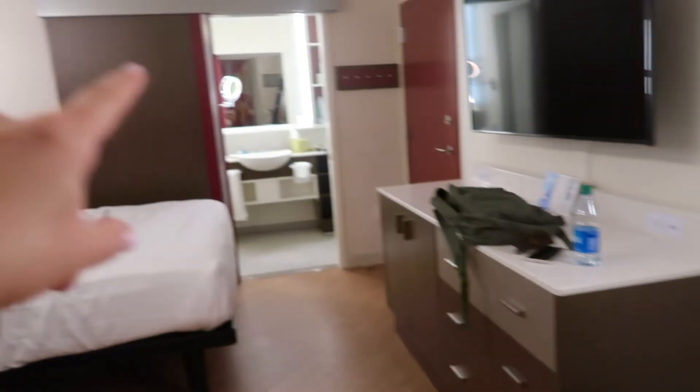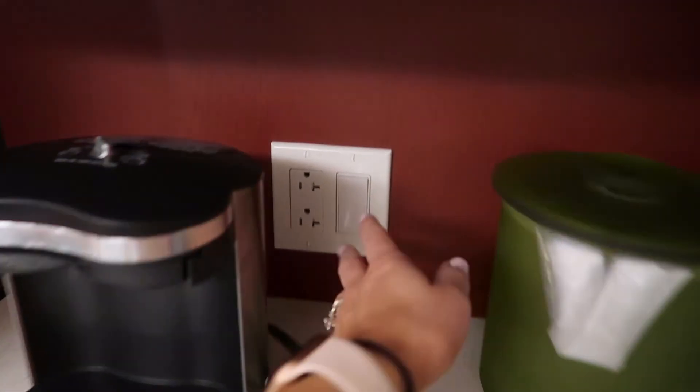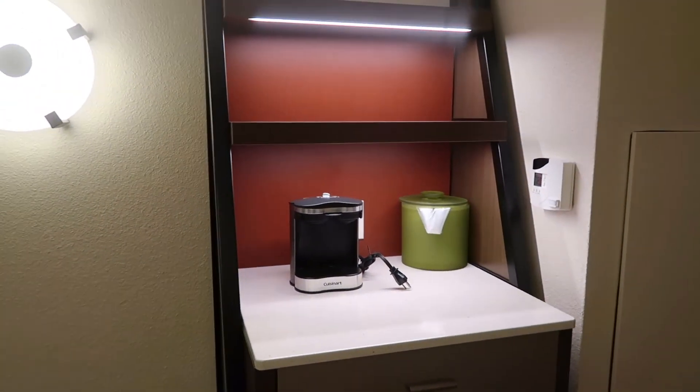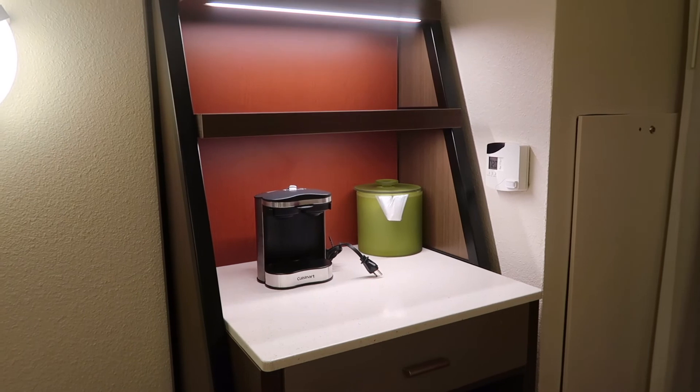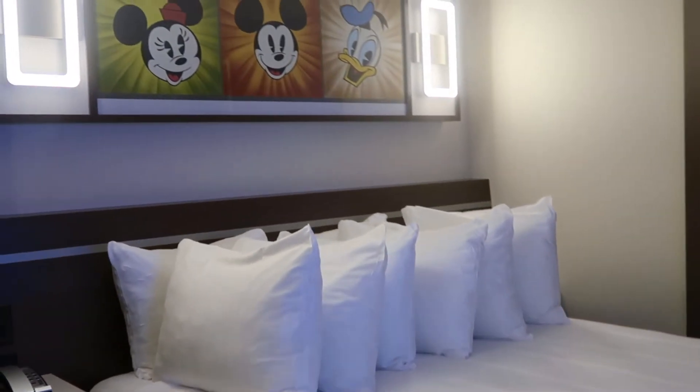Another thing I wanted to note: they do have a little light over here. I like to use the bathroom light where the toilet is as a nightlight, but when you have kids this little light might be better — it provides a bit more direct light so they don't freak out in the middle of the night. I really like that touch.